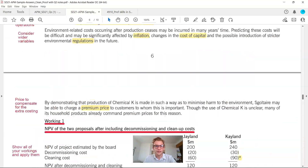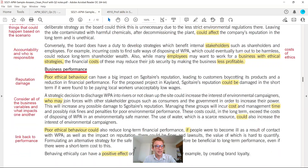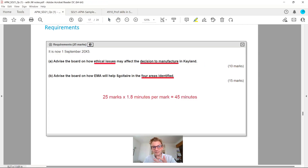Let's head back to the answers. You can see on screen they've laid it out with 'business performance' and 'strategy formulation' as headings from the marker. A question you might be thinking is: how would I know to write 'strategy formulation' or link it to 'business performance'? Looking at the question analysis, it doesn't explicitly tell us — all it says is about ethical issues and the decision to manufacture.